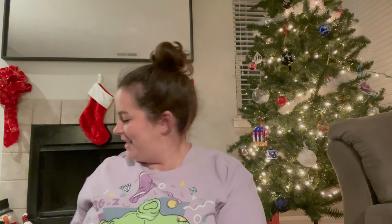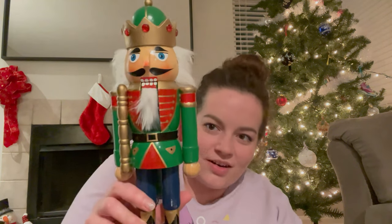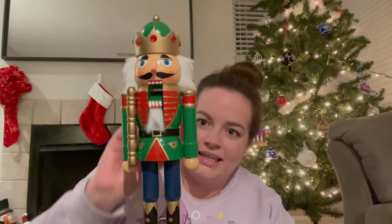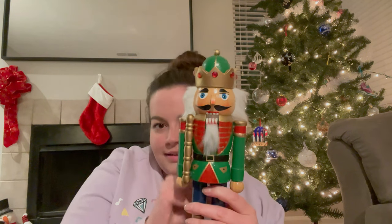Another item I got while in Munich was a nutcracker. He's holding a little stick, and he's just super cute. I looked for a long time because I didn't want to get a nutcracker that looked angry — a lot of them just looked angry to me. But he just has nice eyes, like he's just saying hello.